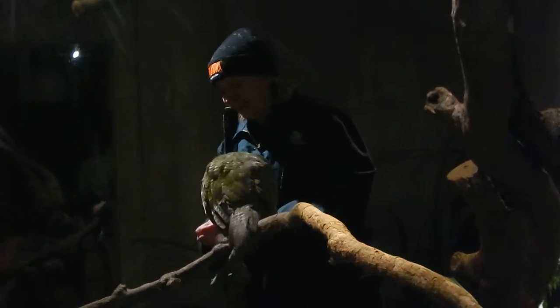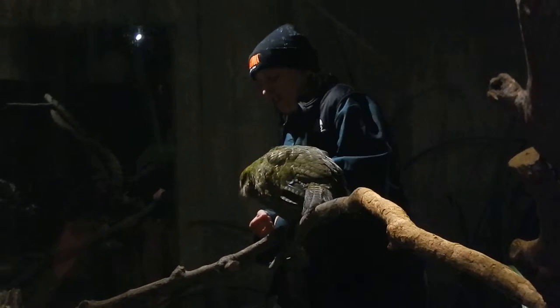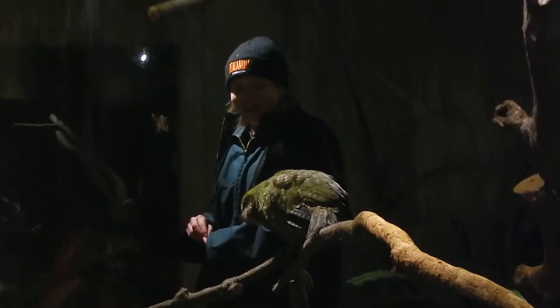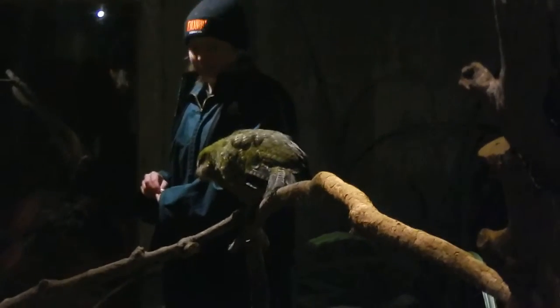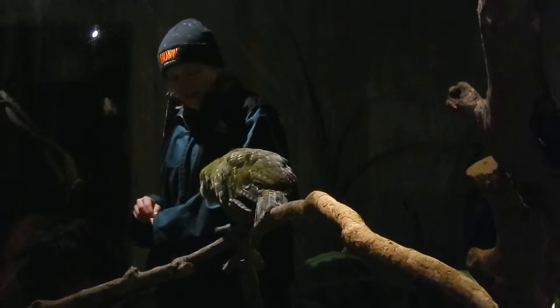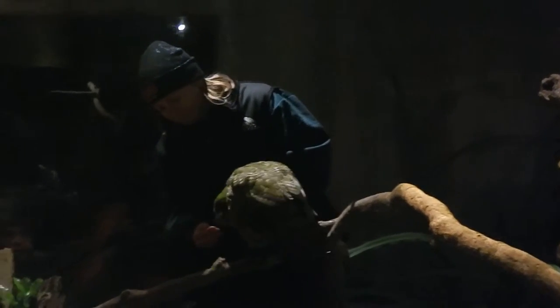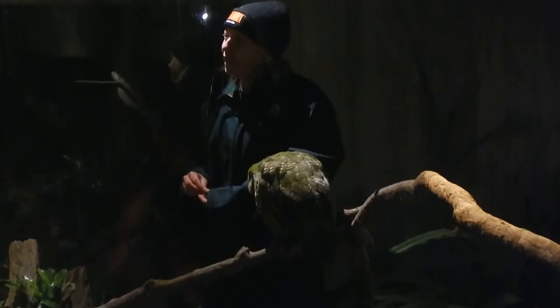He's quite reluctant. Hopefully you've had a really good look at his beautiful little face. Now, this is my favourite feature of the kakapo. The early settlers used to think he looked like an owl, and they called it an owl parrot. But you can see all his whiskers around his face — that helps him find his way in the dark.